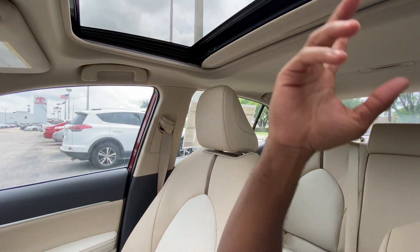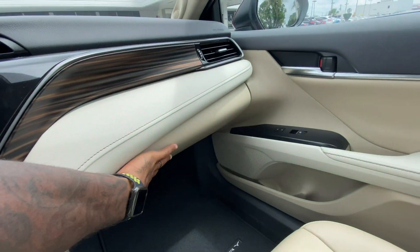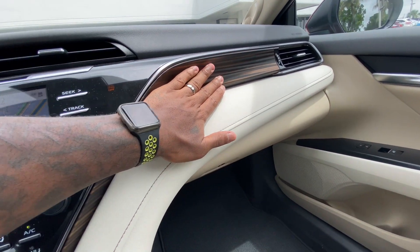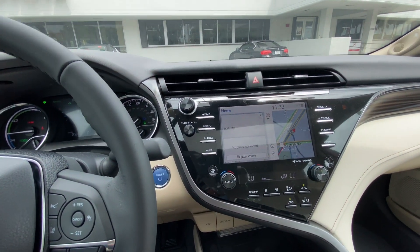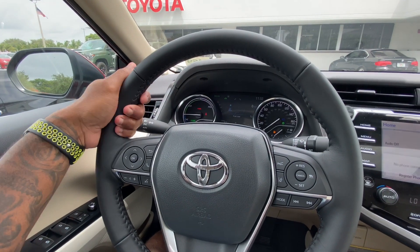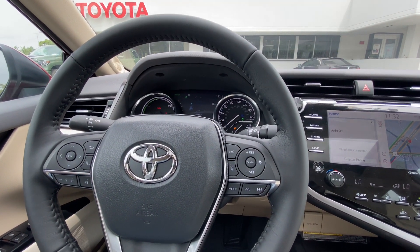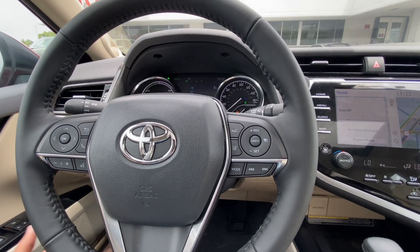The Camry has a standard sunroof but can be optioned with a panoramic sunroof — the Avalon cannot. The Camry's glove box is decent, though the Avalon's feels larger. The Camry's interior has a nice-material center section with brown stitching and wood-like trim, but parts of it are starting to look dated. The steering wheel is a nice leather-wrapped two-tone design. Both vehicles come with Toyota Safety Sense — emergency braking, lane keep assist, and blind spot monitoring.